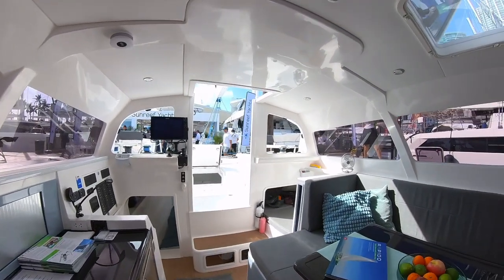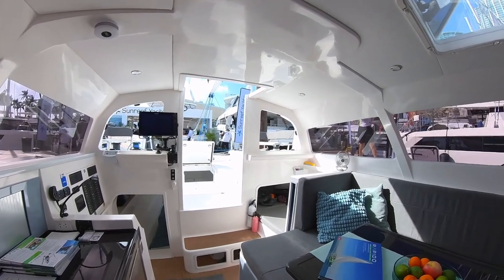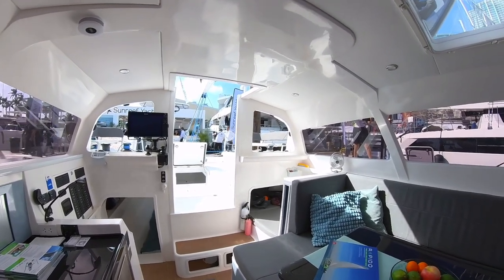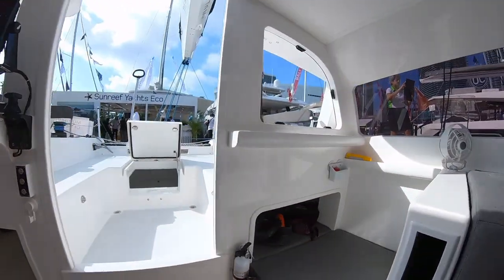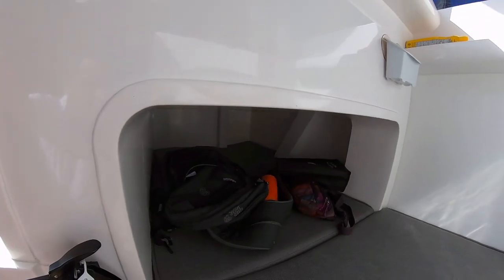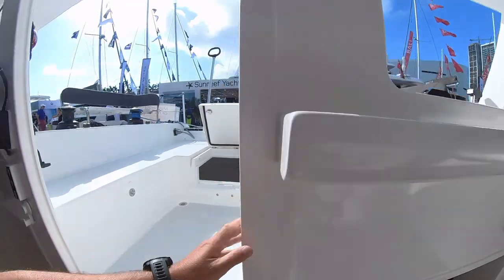The table in the saloon can actually be lowered, so that gives you an extra berth, which might be very practical when you're sailing or if you've got some friends. And you've got a kind of child's berth here, which is also good to store your things when you're sailing.